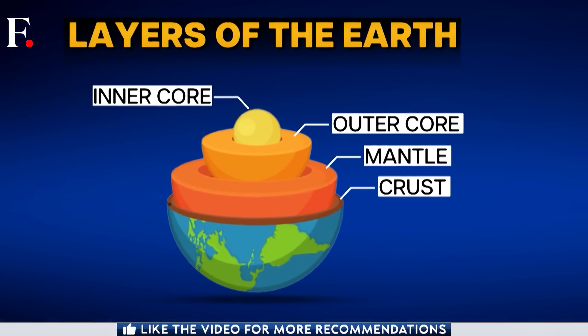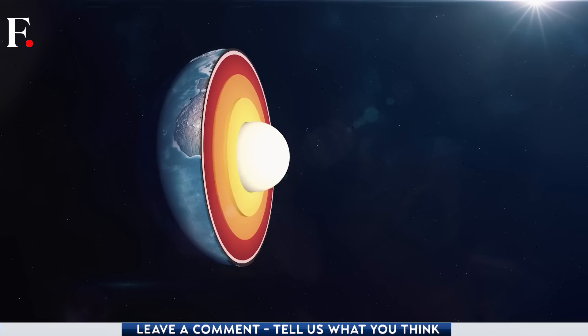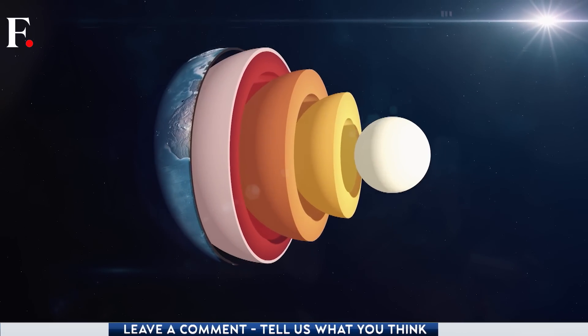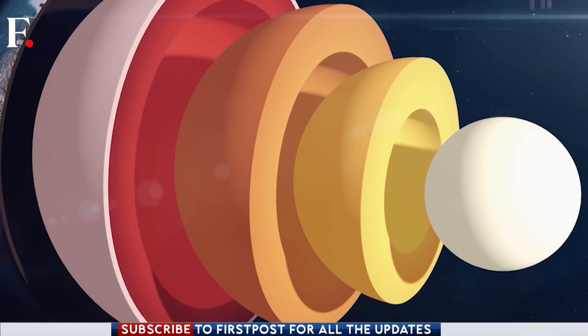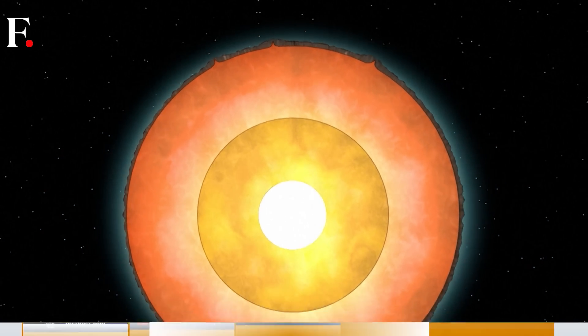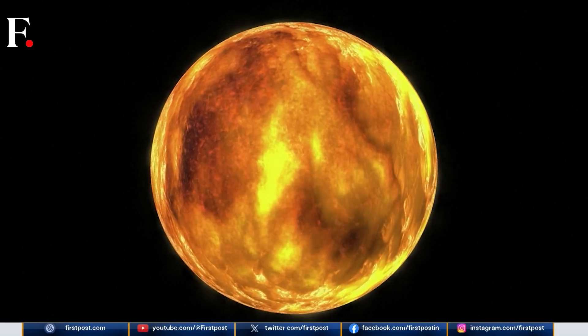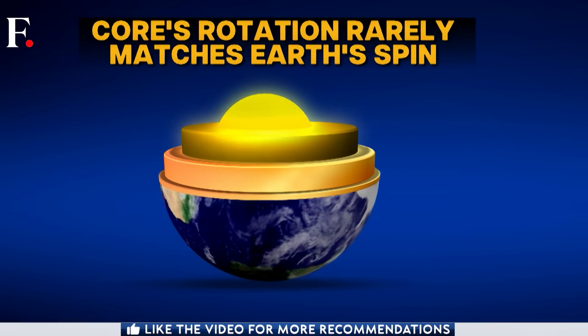Go even deeper and you will find the inner core. This is a solid metal ball about 70 percent as wide as the moon, and it rotates much like our planet. But here's the catch — the inner core rotates independently of our spinning planet, kind of like a spinning top inside an even bigger spinning top, and the two don't always cooperate.